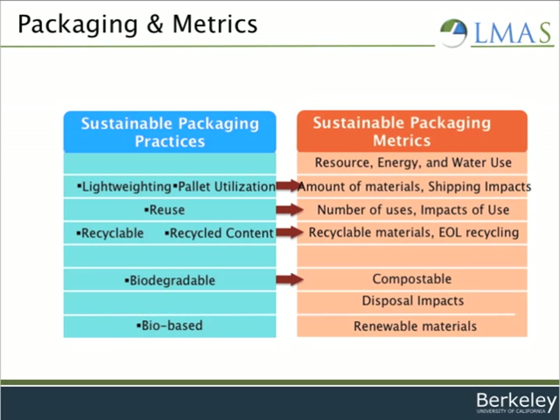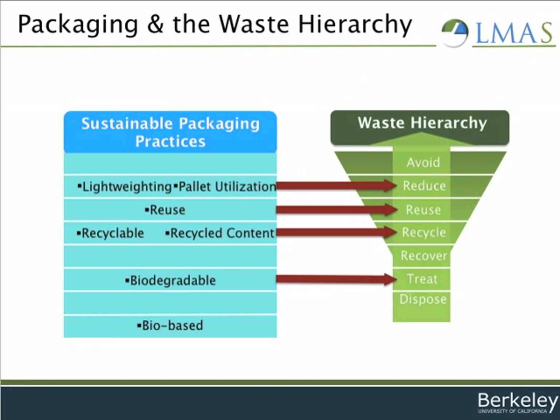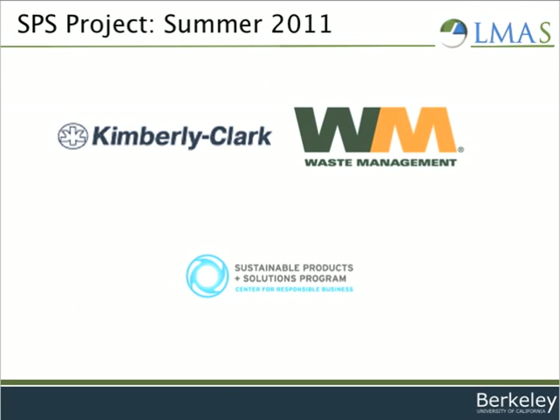Since both packaging options on the market can be improved along at least one of these measures, each one offers its own opportunities for improvement. Also of interest is whether the conventional wisdom about the waste hierarchy holds true as the best method to improve packaging. This summer we've been working with Kimberly Clark and Waste Management under the Sustainable Products and Solutions Program to investigate the different tools used to evaluate the sustainability of packaging and to consider the metrics that are of greatest importance in these assessments.